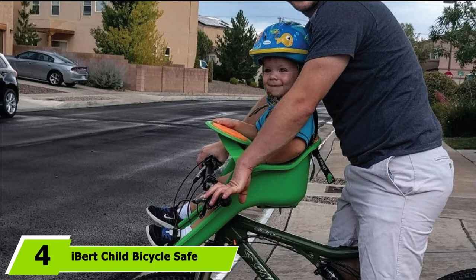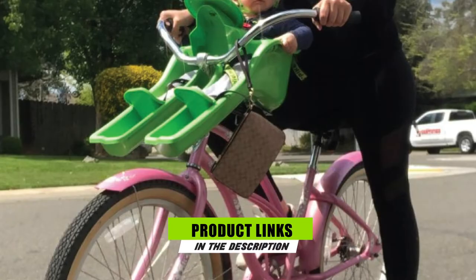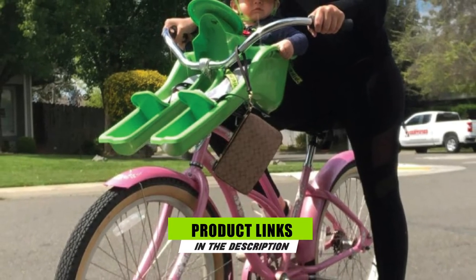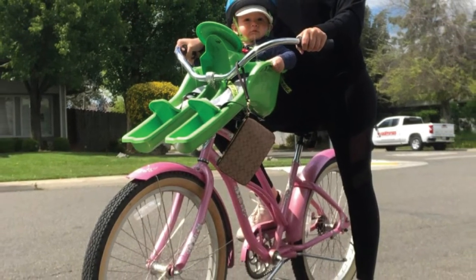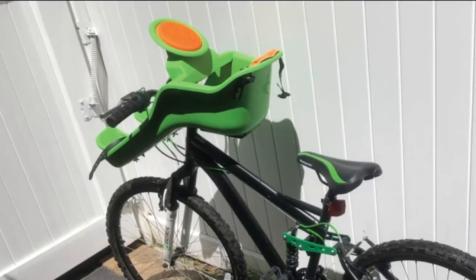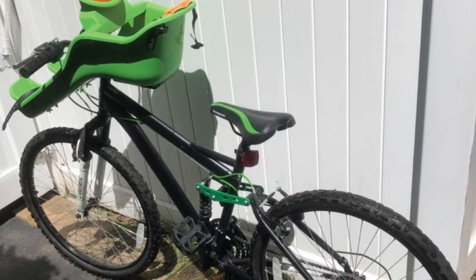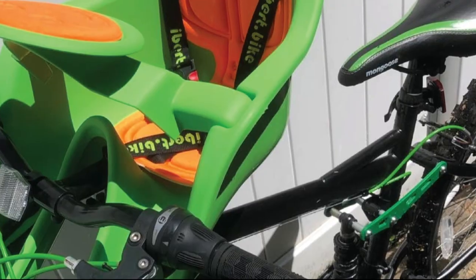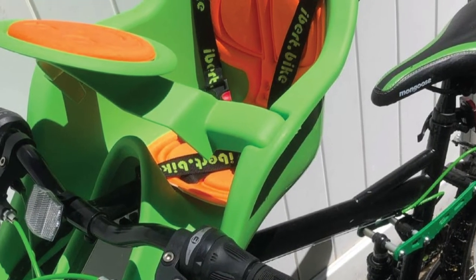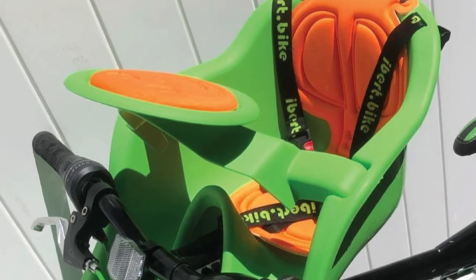Next at number 4, we have the I Burt Child Bicycle Safety Seat. The I Burt seat is the one we chose to use when our son was young — we loved it. The back of the seat is low, which provides less support for your child but also gives the adult rider a lot more room, making it easier to maneuver and possible to use in any situation, including mountain biking on singletrack. Kids love the steering wheel, which gives them somewhere to put their hands and be interactive on the ride. The seat's simple design means it is easy to install, keep clean, and afford. It fits kids up to 38 pounds.